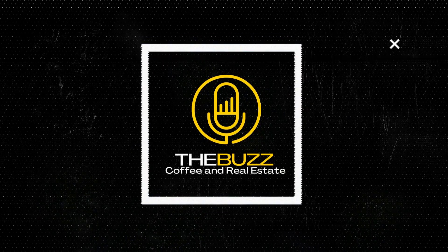Hey guys, in this video we're going to give you tips and tricks for FSBOs that are going to hit the market. Welcome back to The Buzz, coffee and real estate. This video is for sale by owner.